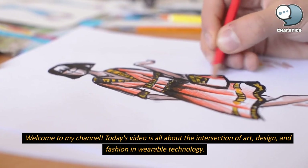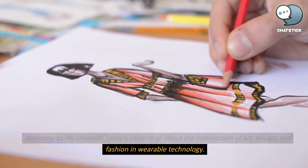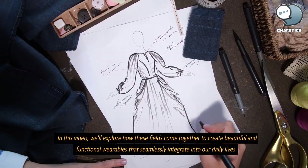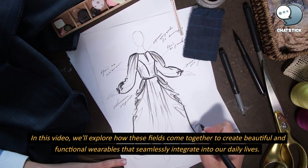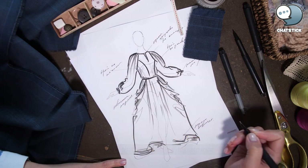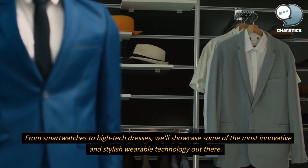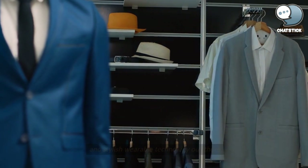Welcome to my channel. Today's video is all about the intersection of art, design, and fashion in wearable technology. In this video, we'll explore how these fields come together to create beautiful and functional wearables that seamlessly integrate into our daily lives. From smartwatches to high-tech dresses, we'll showcase some of the most innovative and stylish wearable technology out there.